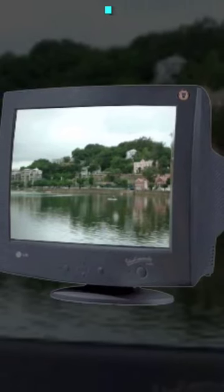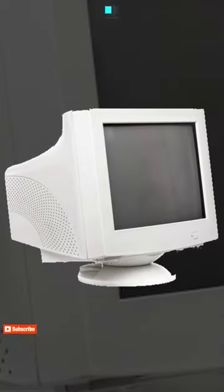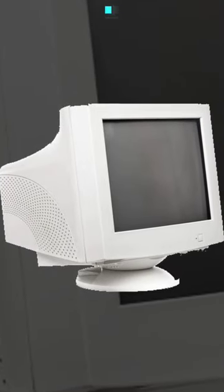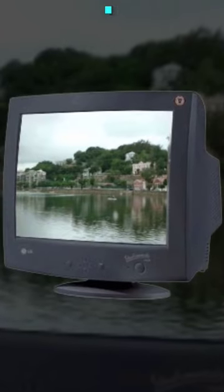Cathode ray tube, CRT, monitors are a type of display technology that was widely used in the past, but has become less common with the advent of newer display technologies like LCD and LED.